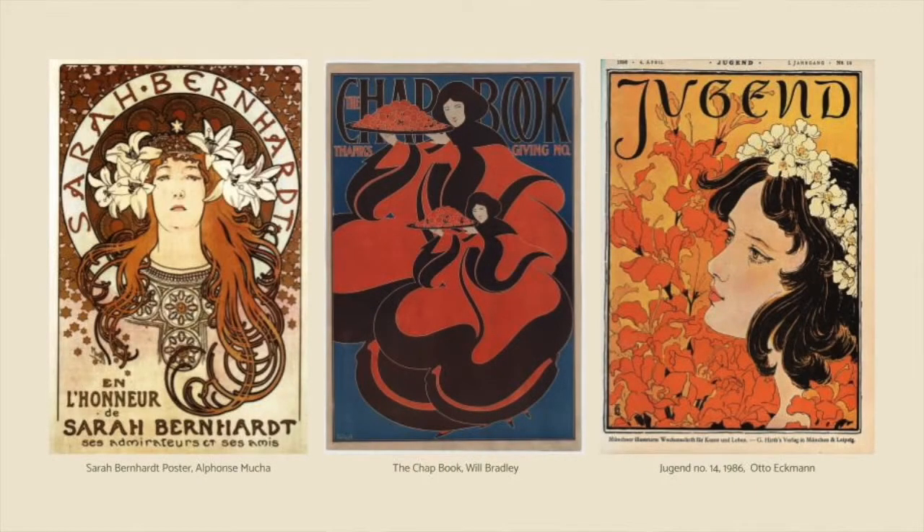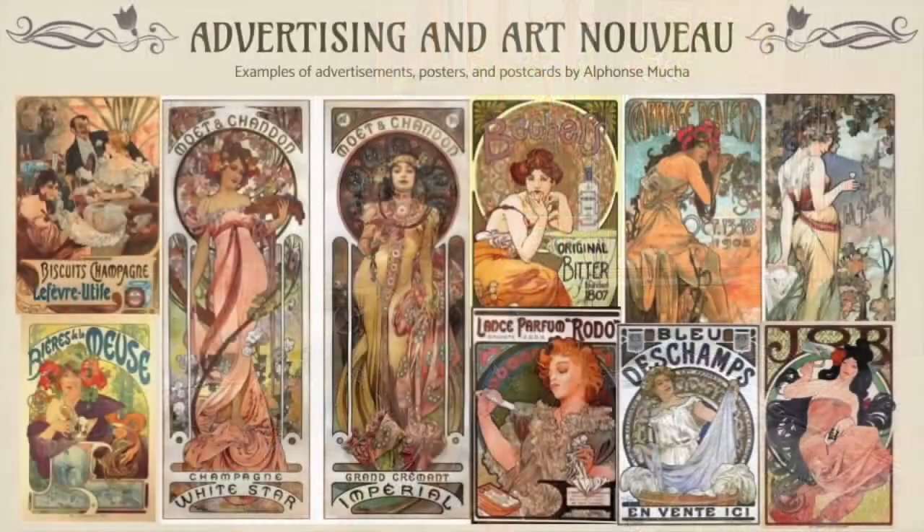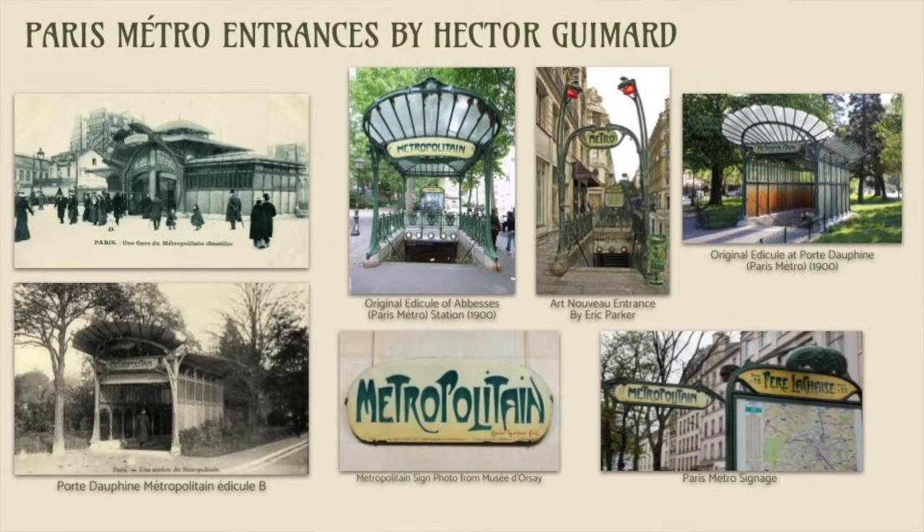Art Nouveau is an ornamental style that flourished primarily in Europe and North America, thriving most notably between the years of 1890 and 1910. This short but highly influential new art movement is highly recognizable. You have probably seen posters and art that are prime examples of this, such as Tiffany's glass, the posters of Alphonse Mucha, or the Metro entrances in Paris, all without realizing you are looking at the Art Nouveau style.